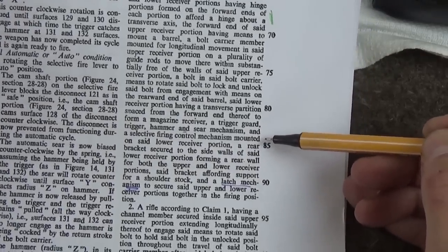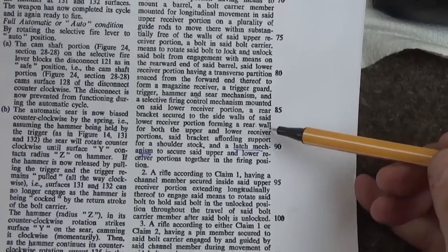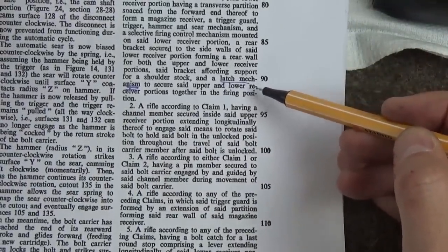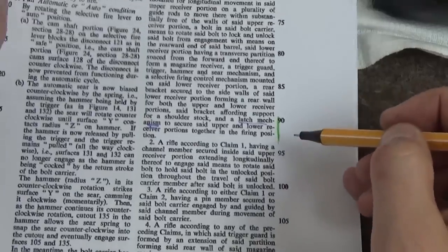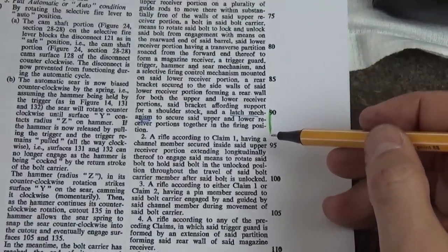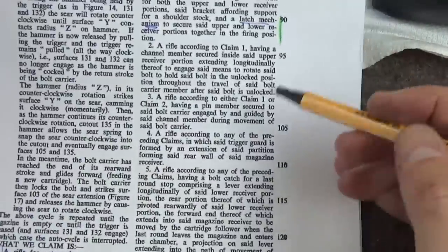The UK claim also requires a trigger guard, trigger, hammer, and sear mechanism — but importantly doesn't specify material here, which is much better drafting than the US patent. And a selective firing control mechanism, a rear bracket secured to the side walls of said lower receiver portion forming a rear wall for both upper and lower receiver portions and affording support for a shoulder stock. The critical final element is a latch mechanism to secure said upper and lower receiver portions together in the firing position. The SAR-80 uses two pins, not a latch — that's how it avoids infringement.